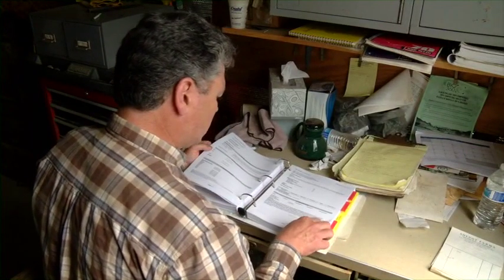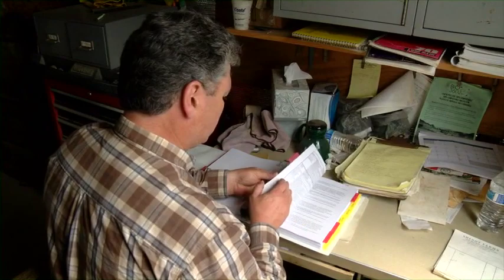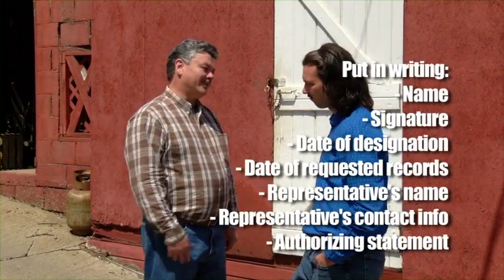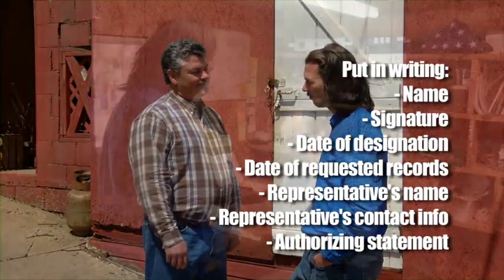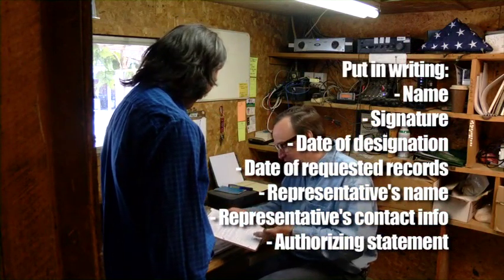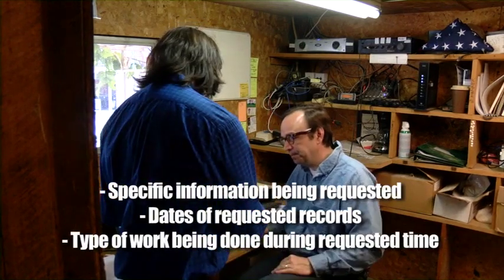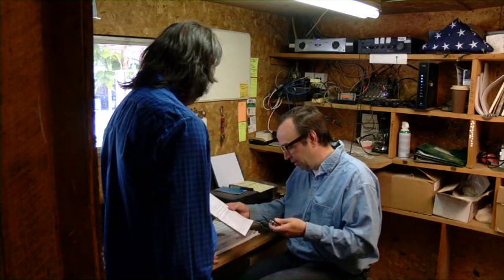If you need the pesticide application information or the safety data sheet but you are not able to obtain it, ask for it from your employer. You may also designate a representative to ask for that for you. To do that, you must put in writing your name, your signature, the date of the designation, dates that you need the records from, and the name of your designated representative and their contact information, plus a statement that designates that person as your representative. The document must include a description of the specific information being requested, including the dates of the requested records and the type of work you were doing then. That designated representative must then give that to your employer.